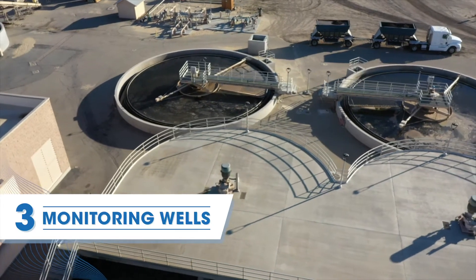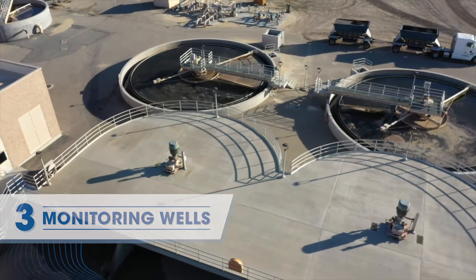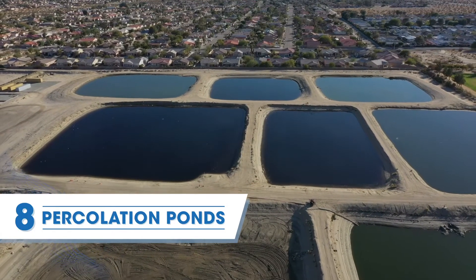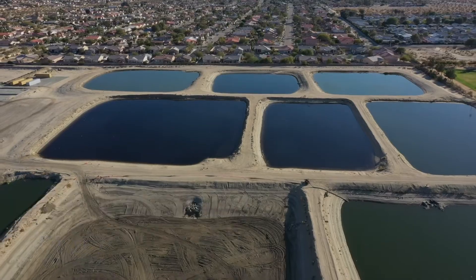We need to test the water we're putting in to make sure we're not causing degradation to the groundwater table below us. The plant has three monitoring wells that are tested quarterly.